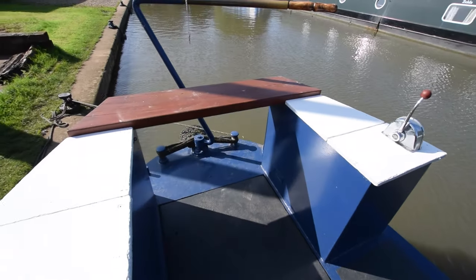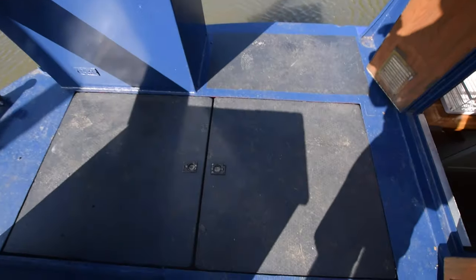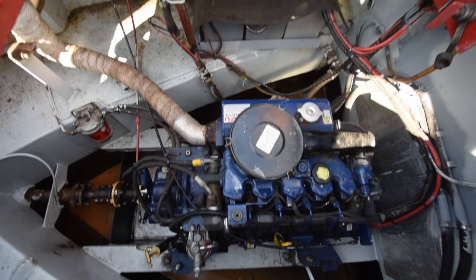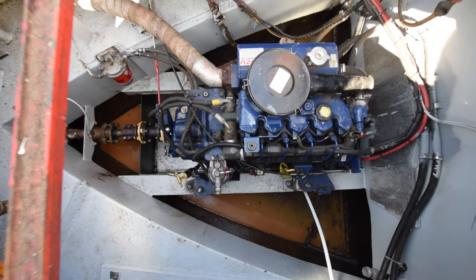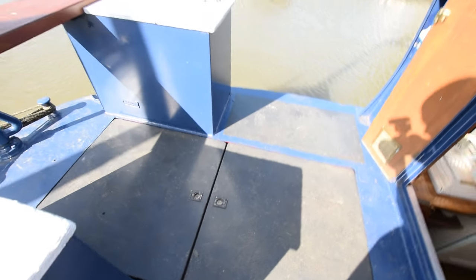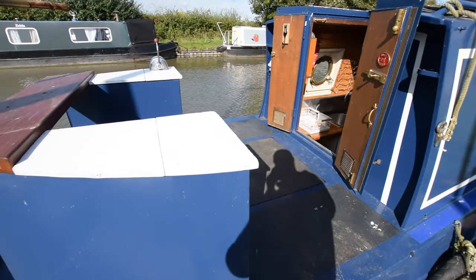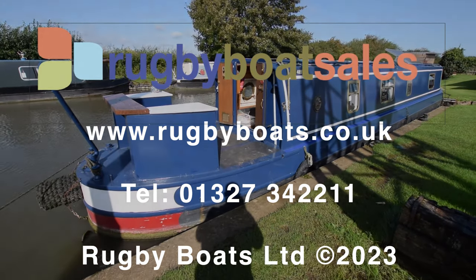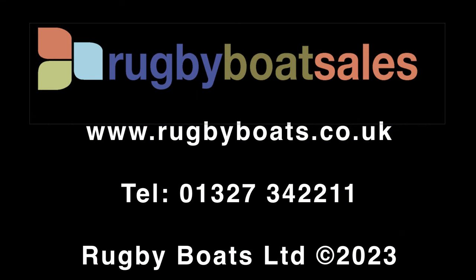You've got all the necessary navigation equipment to just turn the key and go. The engine's in here — it's an Isuzu 42, PRM 150 gearbox. Engine hours aren't recorded. For further photographs, a fully downloadable colour brochure and the price, go to our website: www.rugbyboat.co.uk.